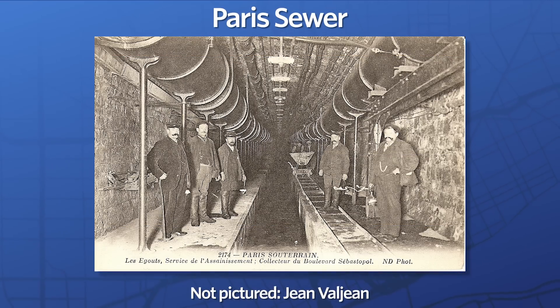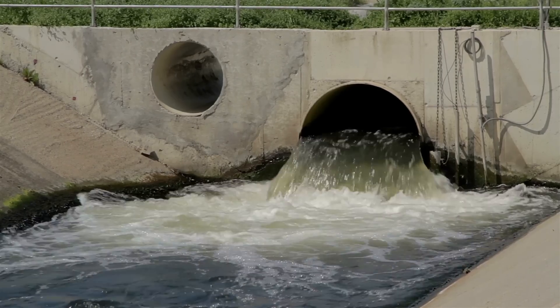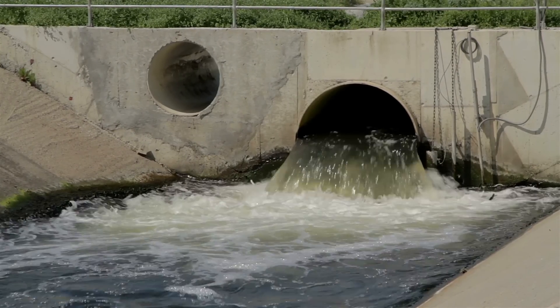The system with the longest history is the combined sewer, and big cities like New York, Paris, and London still use them today. Most systems installed after about 1950 use a separate approach. Neither of these systems have sterling environmental records.